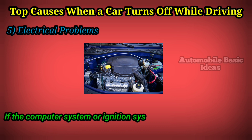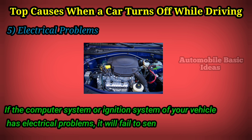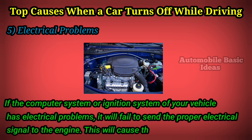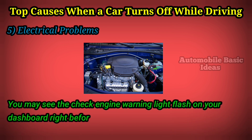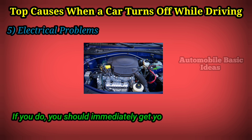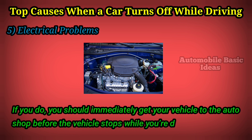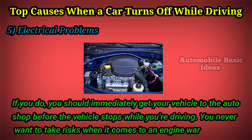Five: electrical problems. If the computer system or ignition system of your vehicle has electrical problems, it will fail to send the proper electrical signal to the engine. This will cause the engine to ultimately stop. You may see the check engine warning light flash on your dashboard right before this happens. If you do, you should immediately get your vehicle to the auto shop before the vehicle stops while you're driving. You never want to take risks when it comes to an engine warning light.